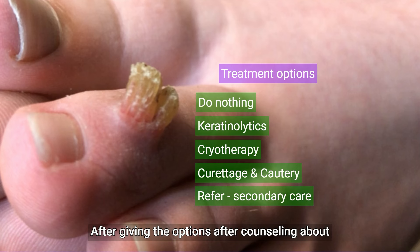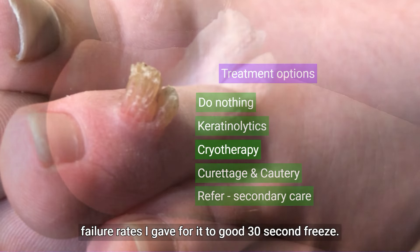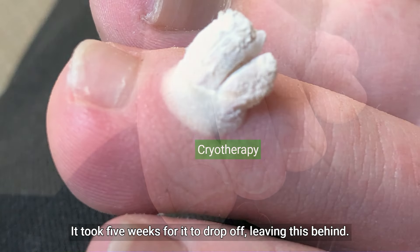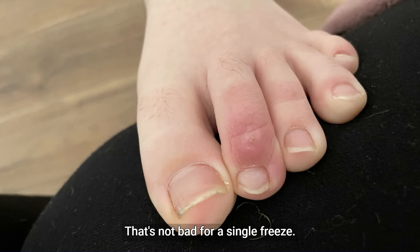After giving the options and counselling about what to expect — pain, time for it to drop off, and failure rates — I gave it a good 30-second freeze. It took five weeks for it to drop off, leaving this behind. That's not bad for a single freeze.